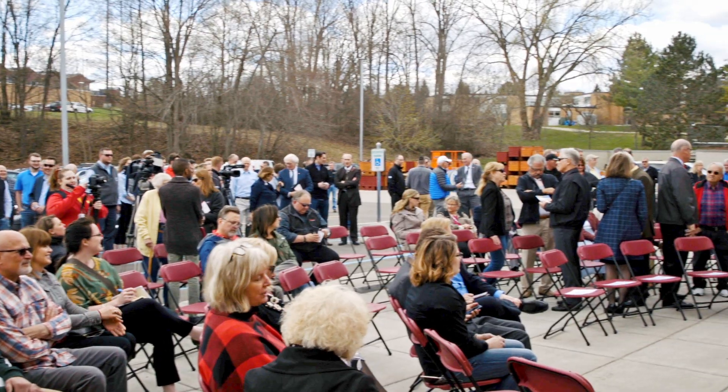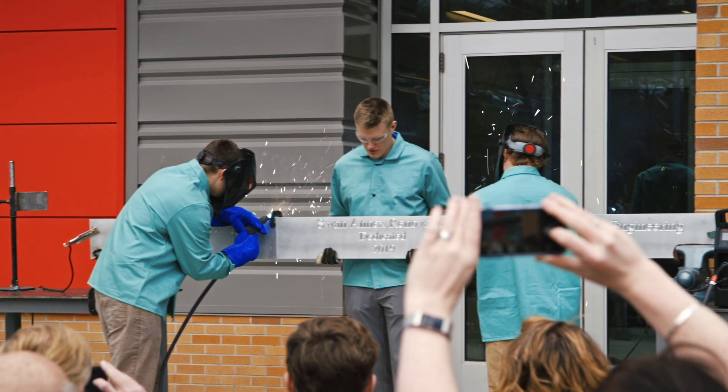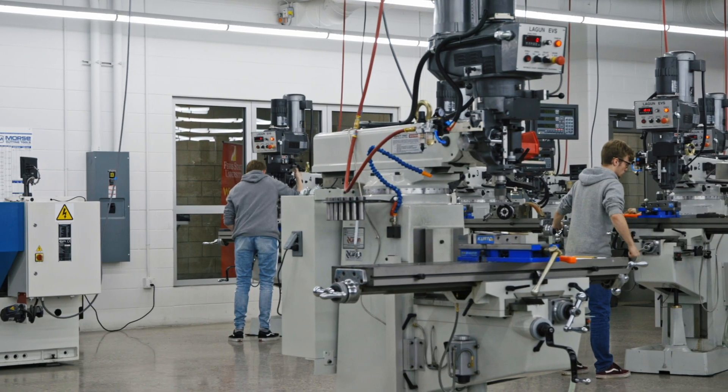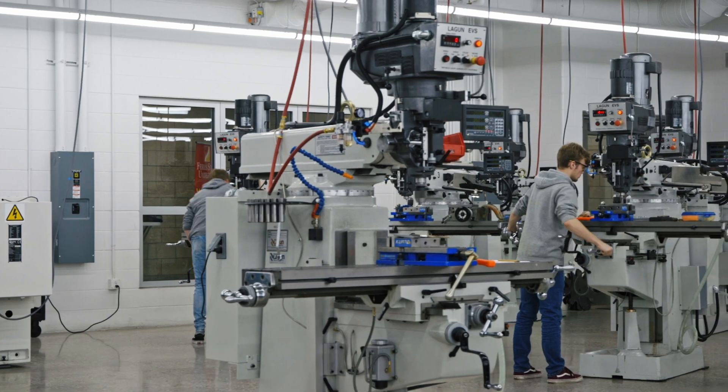Today is the grand opening of the Swan Annex Renovation Project here at Ferris State University. That project is a joint project between the Manufacturing Engineering Technology Program and the Welding Engineering Technology Programs. We're finally able to open this facility and really show off these new labs. We are very excited about this.